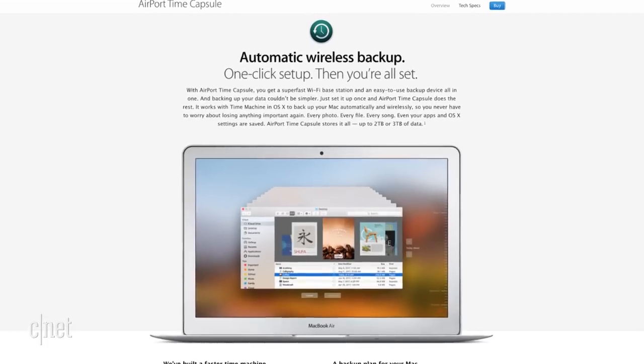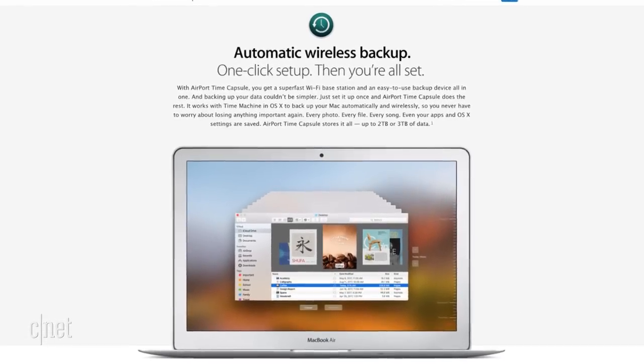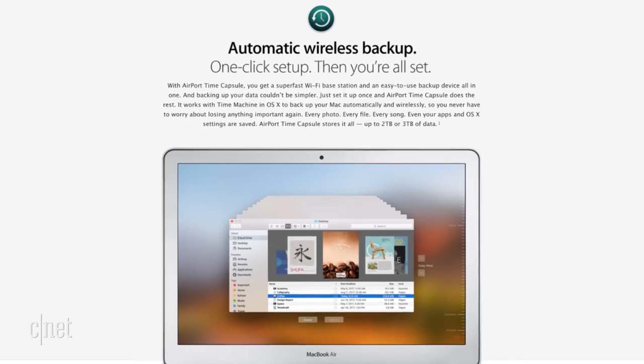Now, the Time Capsule was half router, half storage device, so you're going to have to figure out how you want to back up your data in the future. You can either use a regular external hard drive, which you can just plug into a Mac, or you can get a router that supports network storage.